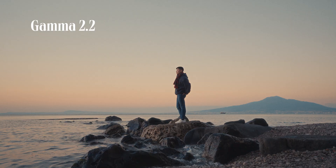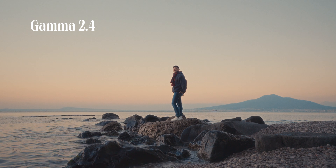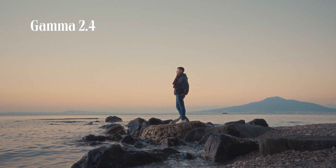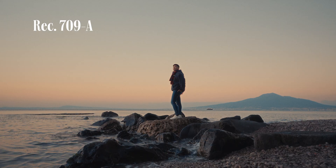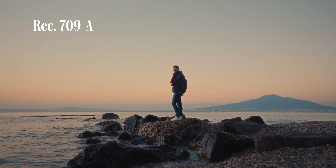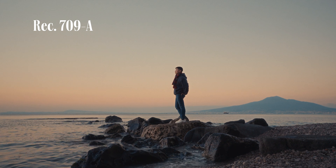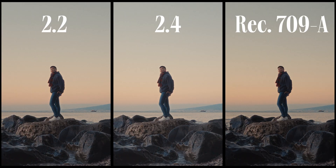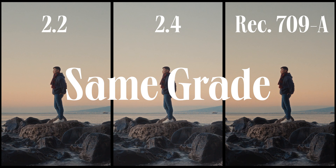Now let's go to a different scenario. It was shot at sunset time but with much lower contrast. In gamma 2.2, it looks great — soft and pleasing. But for some reason I think gamma 2.4 looks better here. There are more details in the lower end; it's softer and it doesn't look washed out. I'm not crazy about Rec.709A here — I think the shadow area is a little bit crushed. But remember, they're of the exact same grade, except only the output gamma.